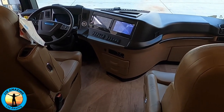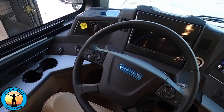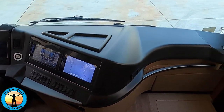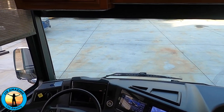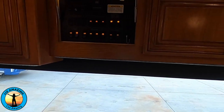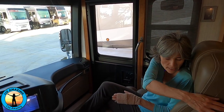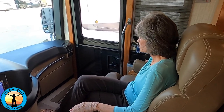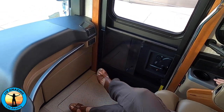The cab area is super nice. Both seats are six-way power and heated. Great viewing out the huge one-piece window, and storage above. The passenger seat is queen size with the ultra leather, and get this — it has a foot rest. Oh my goodness, look at that. Super, super fancy.